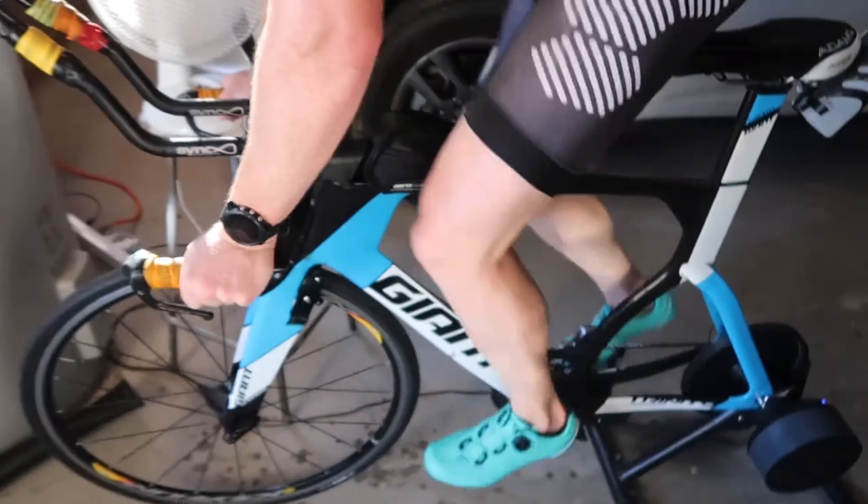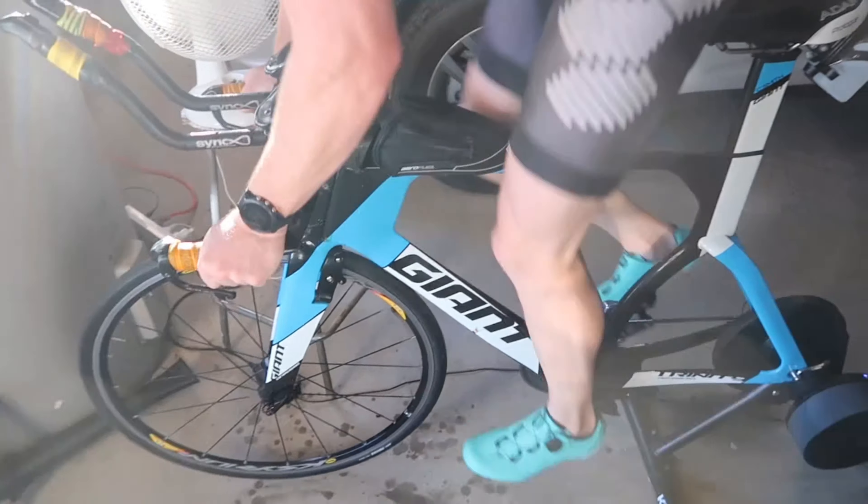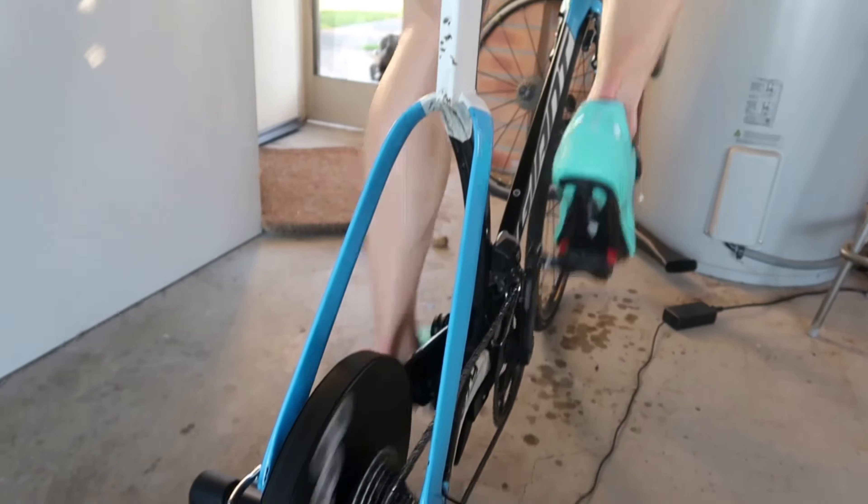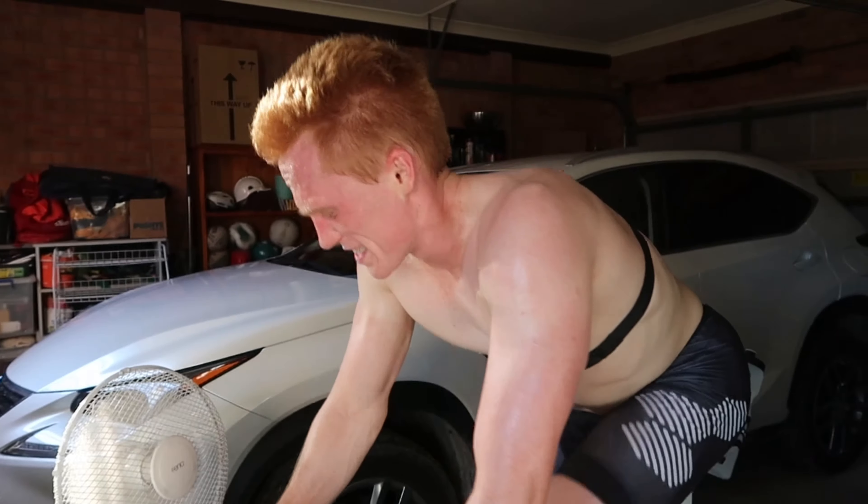Heart rate still hitting about 175 to 180, so still working hard. Just finished the second rep — still on the bike, two down two to go. Three down, one to go. That's pretty bad — 10 minutes left.